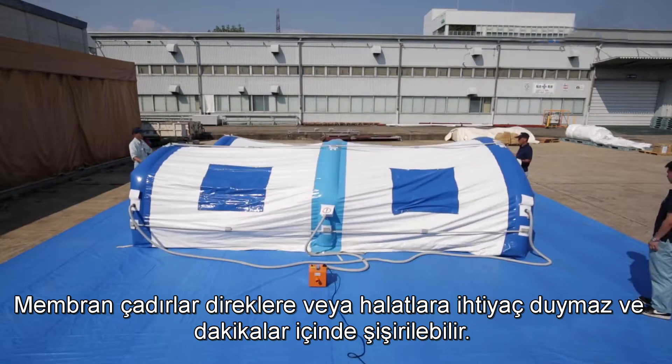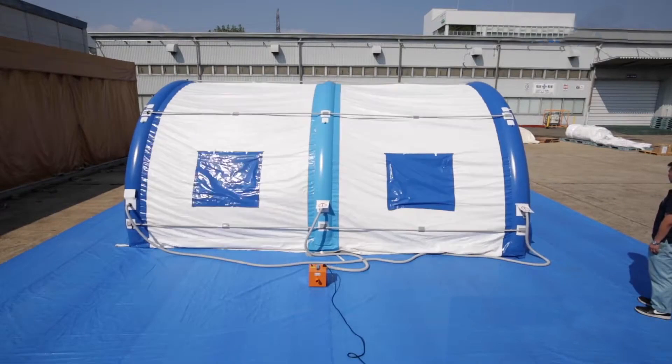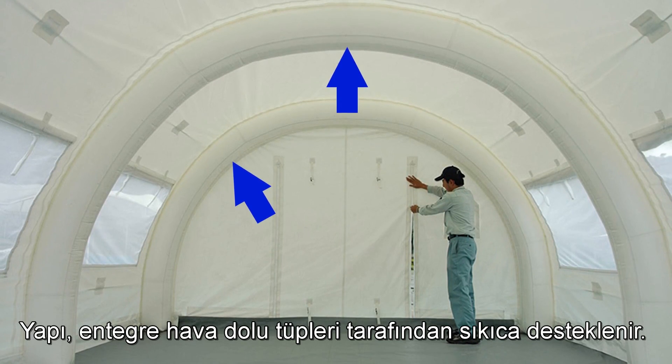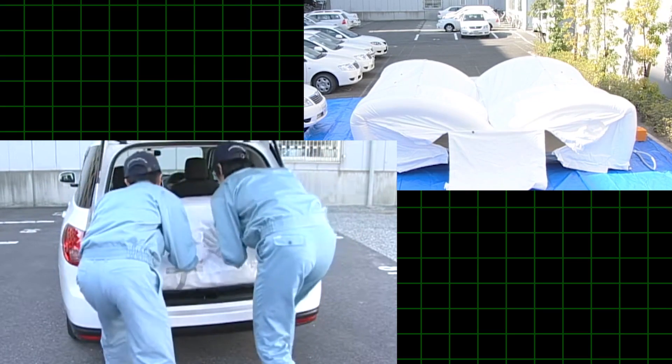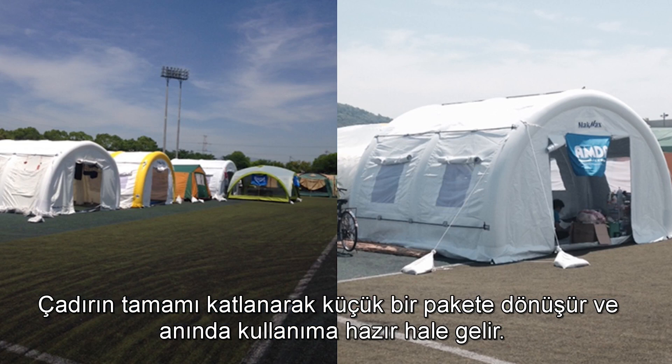Membrane tents don't need poles or guidelines and can be inflated in minutes. The structure is supported firmly by its integral air-filled tubes, and the whole tent folds away into a small package ready for instant deployment.